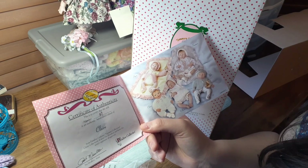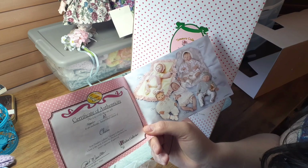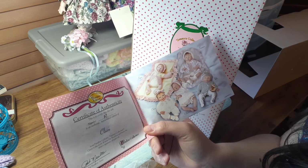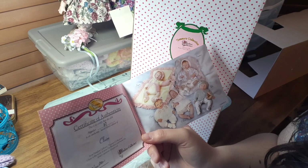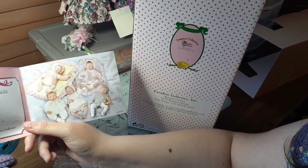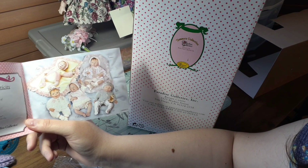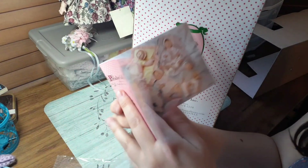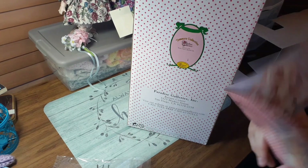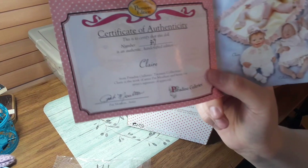She is so adorable. This is the Certificate of Authenticity. She's number 319 — looks like someone wrote that by hand. Oh my goodness, look at the other dolls in this collection. They are so cute. She's the only awake one. And her name is Claire.